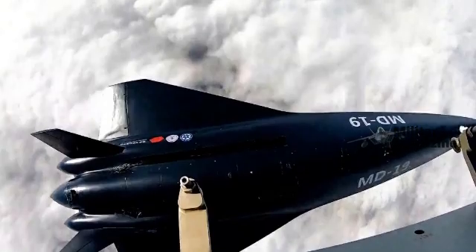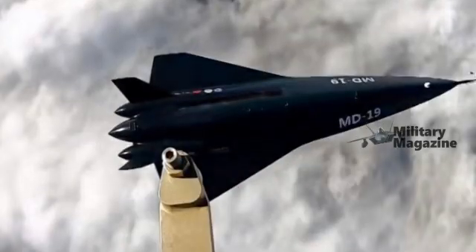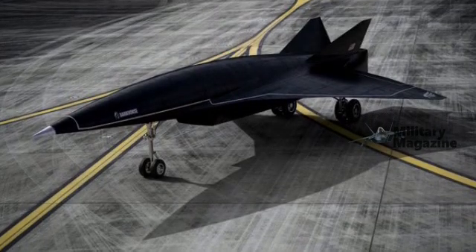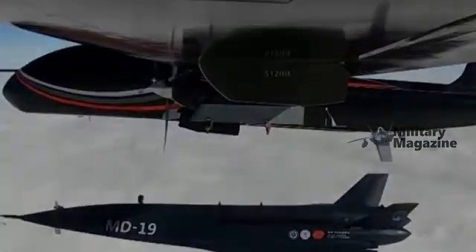From an engineering standpoint, transitioning from hypersonic speeds to controlled subsonic flight is no small feat. The MD-19 clearly relies on advanced flight control systems and an adaptive aerodynamic design, enabling it to survive extreme flight conditions and return safely to Earth.